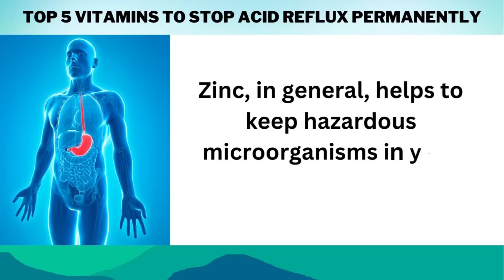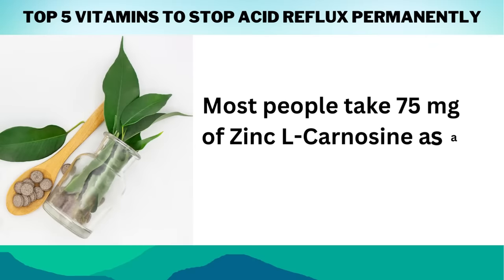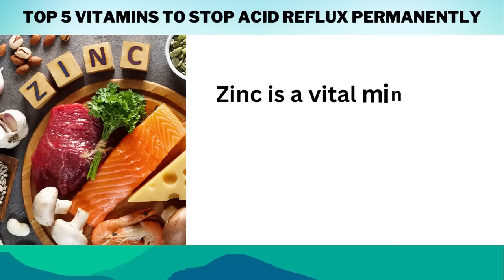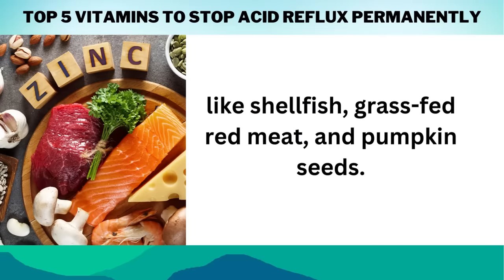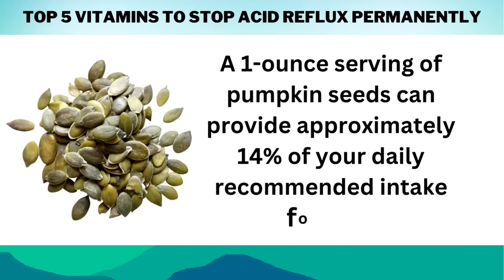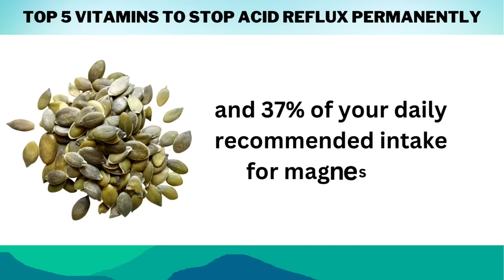Zinc, in general, helps to keep hazardous microorganisms in your stomach — such as H. pylori — in check. Most people take 75 mg of Zinc L-Carnosine as a supplement every day. Zinc is a vital mineral that you can also get from eating nutritious foods like shellfish, grass-fed red meat, and pumpkin seeds. A 1-ounce serving of pumpkin seeds can provide approximately 14% of your daily recommended intake for zinc and 37% of your daily recommended intake for magnesium.